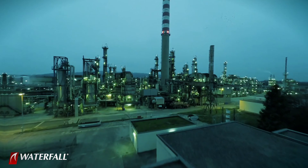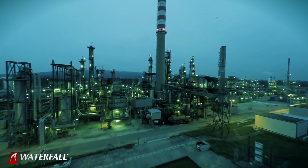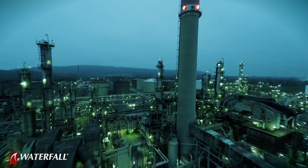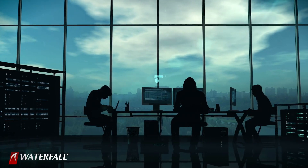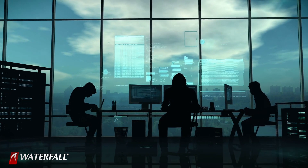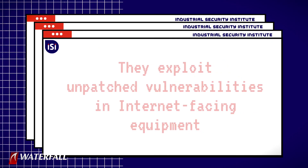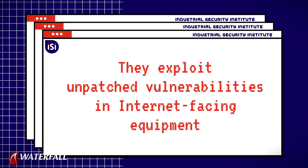Today's attack scenario is commodities market manipulation. An organized criminal group is targeting a producer of commodity goods. Our target is a refinery producing gasoline, diesel, and jet fuel for local markets. This organized crime ring has some resources — they do this for a living, so they are reasonably sophisticated. What they do is exploit unpatched vulnerabilities in internet-facing equipment.